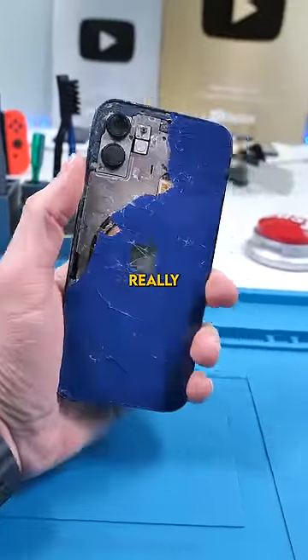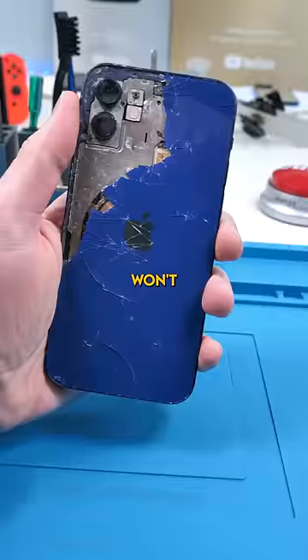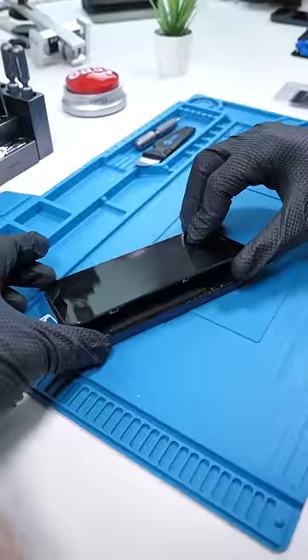This is really dangerous. This guy's complaining that his iPhone 12 battery won't last. And if we unscrew and open it up, you can see that the battery's puffed up.